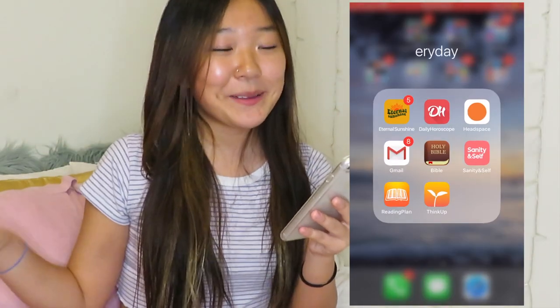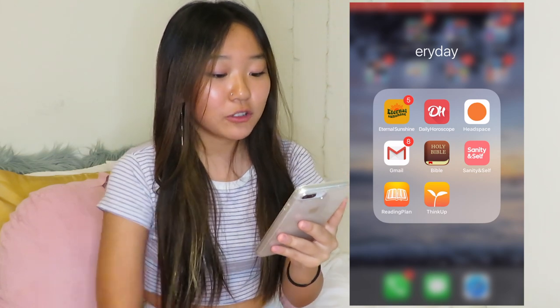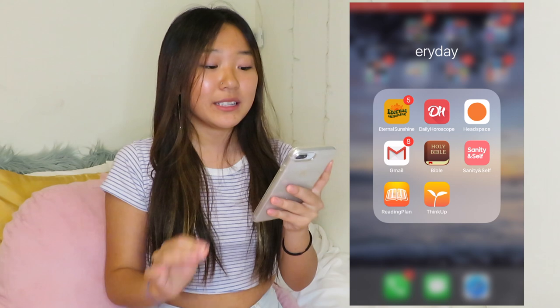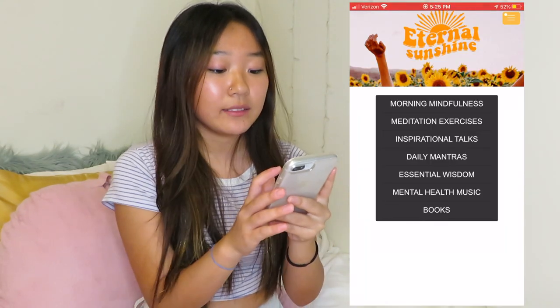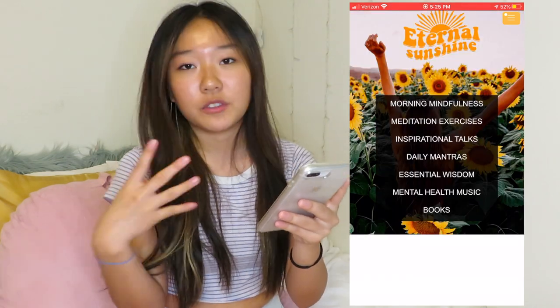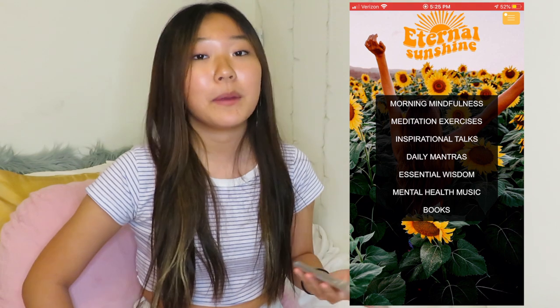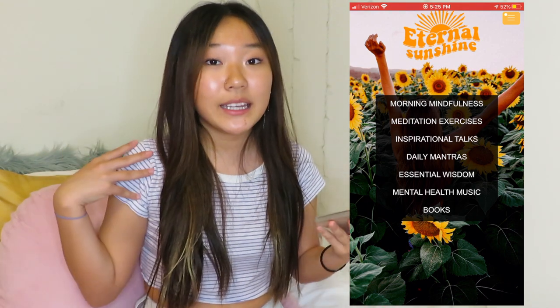This second page is all folders. The first one is 'Everyday.' The first app in here is Eternal Sunshine — I highly recommend this app, I cannot recommend it enough. Once you open it there are meditations, morning mindfulness, and daily mantras, which are like quotes. There's just so much — it's super good if you're trying to get more into your mental health, meditation, or spirituality.